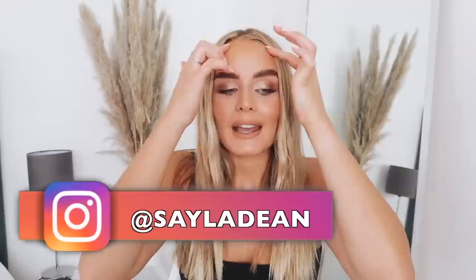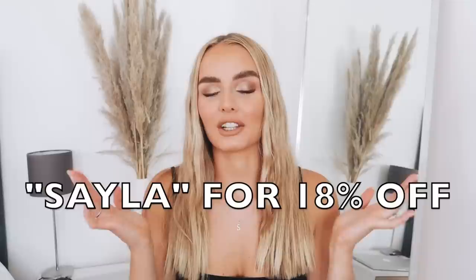Hey guys, welcome back to my channel. If my face is completely new to your screen, go down and hit that subscribe button, and also like this video if you enjoy it. Before we jump into this video, I just want to thank Zaful for partnering with me. This video is not sponsored but Zaful kindly sent me all the clothing items in this haul. I'll still give my honest opinion on everything. If you're interested in shopping any of these items, you can use my discount code — it's just my name, Sailor — and that will get you 18% off. And without further ado, let's jump straight into this haul.